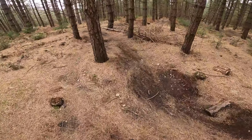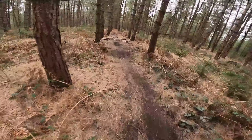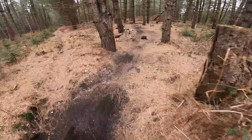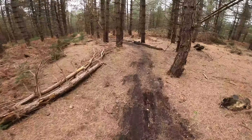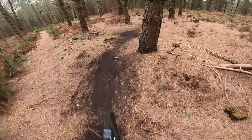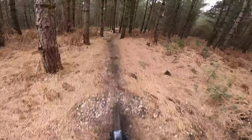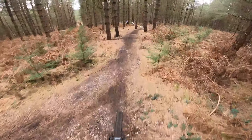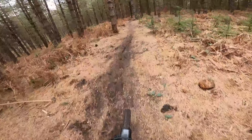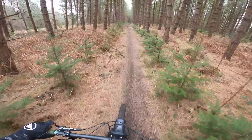Keep going for now. Looks a bit gnarly that feature. Cool section though. I think there's a jump here — can't clear that. Nice, that's sick. An expo section now.